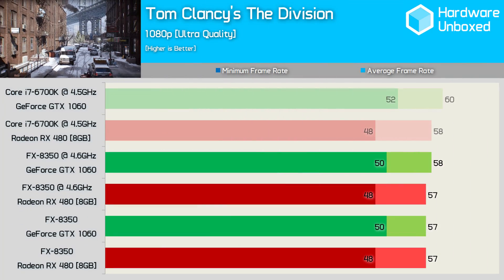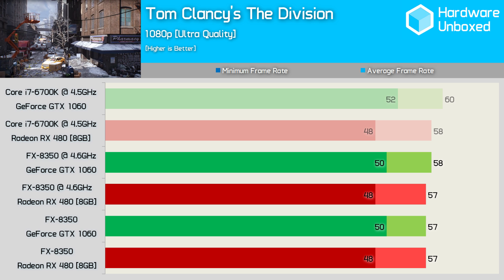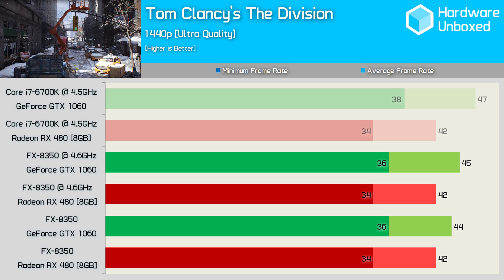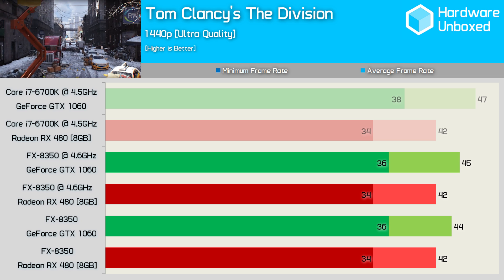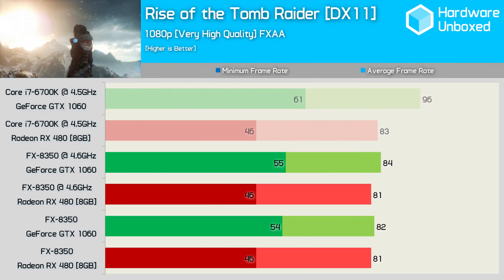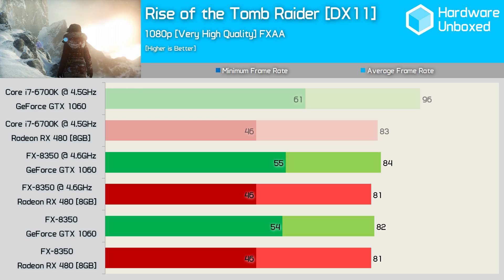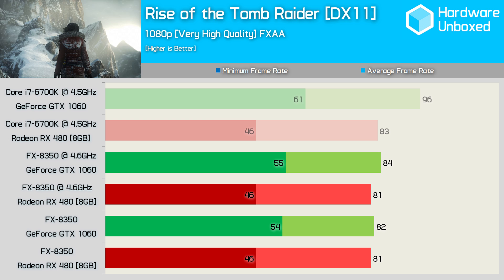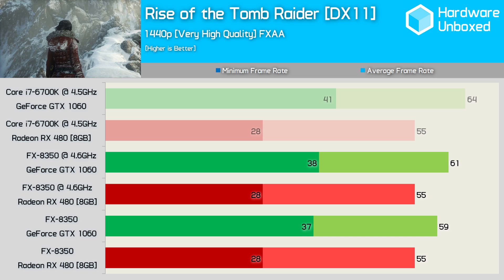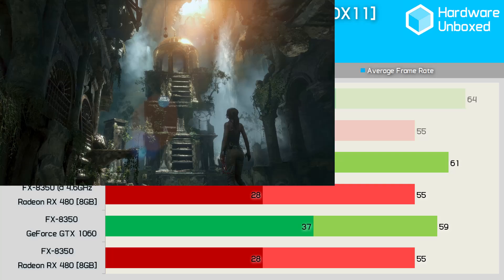The Division benchmark focuses heavily on GPU performance, and we once again see similar results on both systems. As seen time and time again in GPU bound games, testing at 1440p creates a GPU bottleneck. Testing Rise of the Tomb Raider at 1080p sees the RX 480 and GTX 1060 deliver similar performance on the FX8350 system, though as was the case on the 6700K the RX 480 delivers much lower minimums. Oddly at 1440p the GTX 1060 is able to outperform the RX 480 on both the 6700K and FX8350 systems, which is very unexpected given the 1080p results.